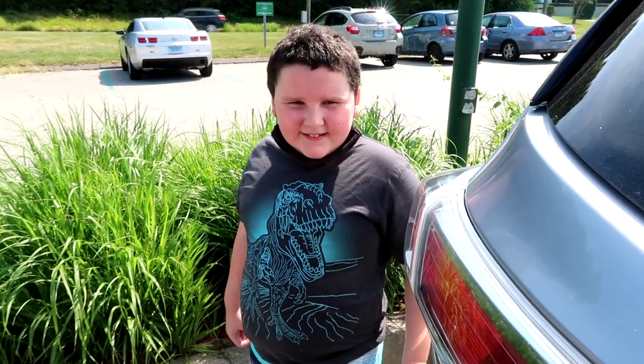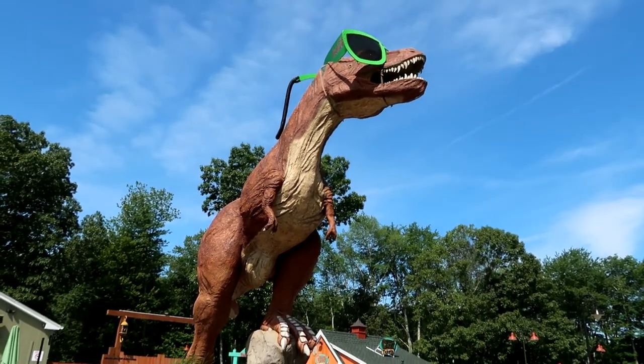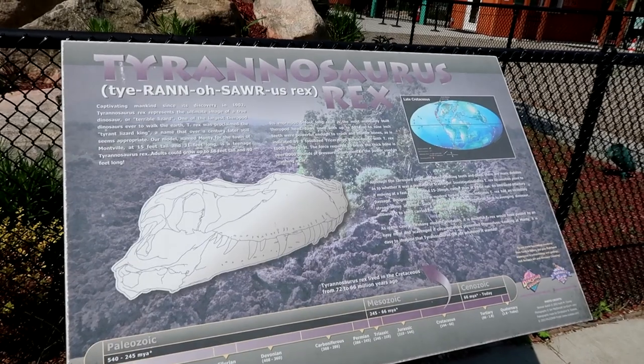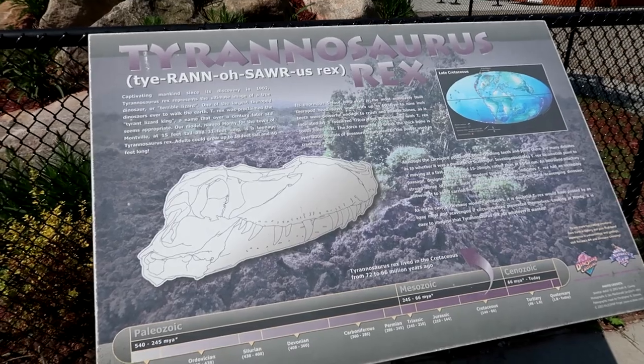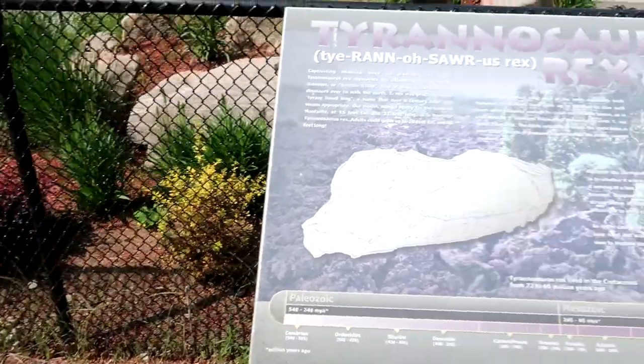First dino of the day is a T-Rex called Monty — he's kind of the mascot, wearing Coca-Cola glasses. Here's a little information about the Tyrannosaurus Rex; feel free to pause and read it. There's actually so much to do here: shops, mini golf, the dinosaur trail. Today we're focusing on the Dinosaur Place and the largest splash pad in New England, if it's open.